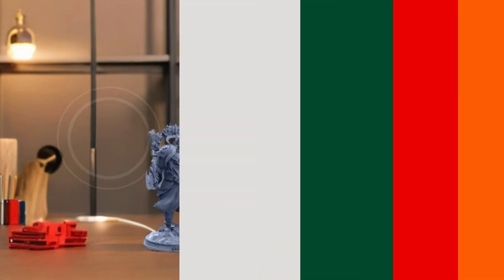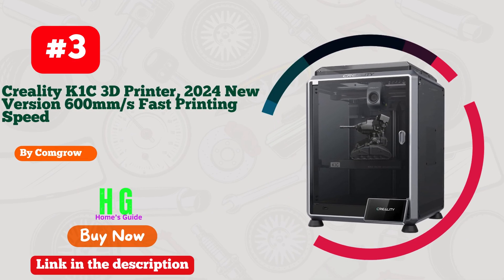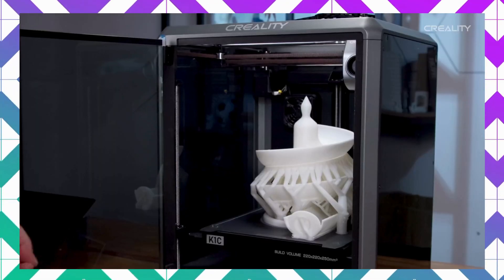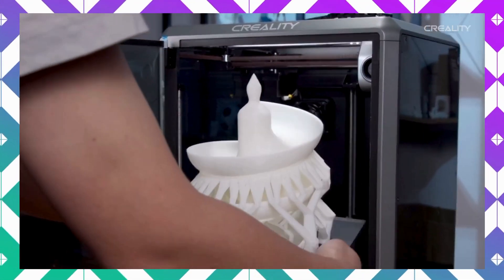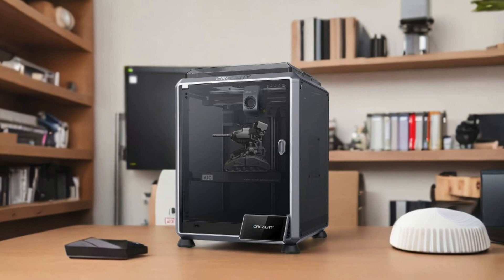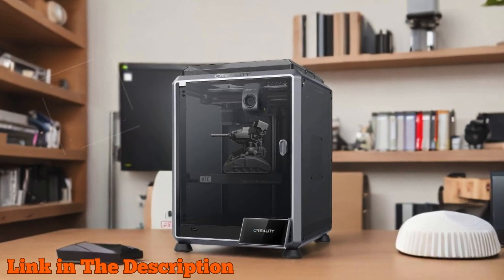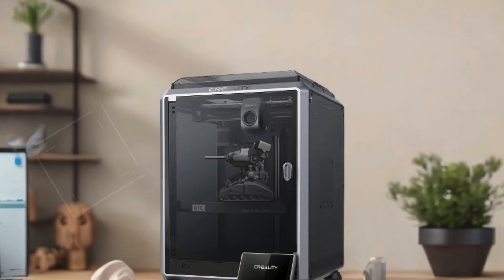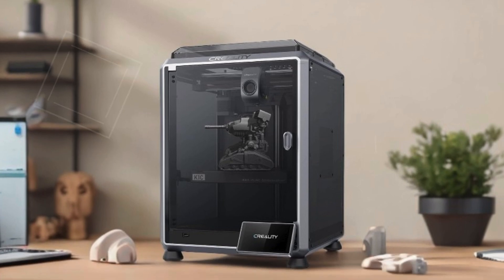Number three: the Comgrow Creality K1C 3D printer is the ultimate choice for anyone seeking speed and efficiency. With a remarkable printing speed of 600 millimeters per second and acceleration of 20,000 mm/s², this printer outpaces traditional models by an impressive 12 times, ensuring quick and high-quality results. Its convenient plug-and-play setup means you can go from unboxing to printing in just three minutes.